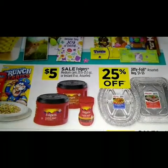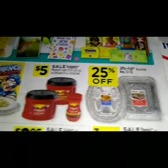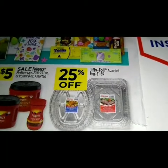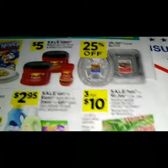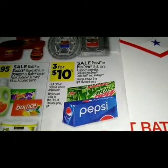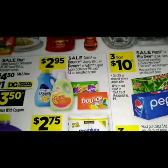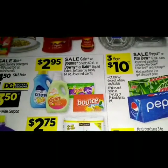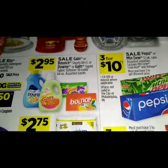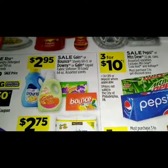We have a sale on Folgers for five dollars — the medium cans, 20.6 to 25.1 ounce. We got 25% off the Jiffy pens, three for ten. Over here we got a sale on Pepsi and Mountain Dew 12-pack cases. We got a sale on Gain Bounce sheets 60-count, or Downy or Gain liquid fabric softener, 39 to 64 ounce assorted scents at $2.95 to $2.75.